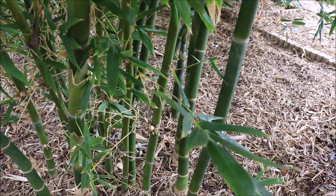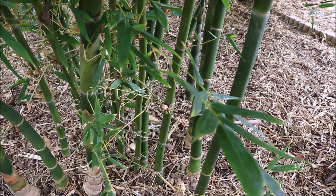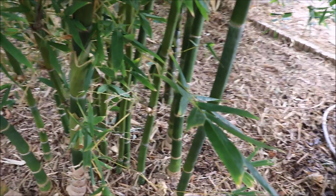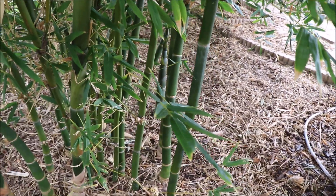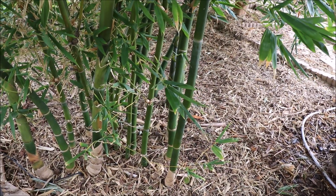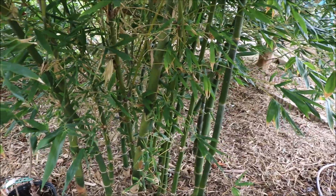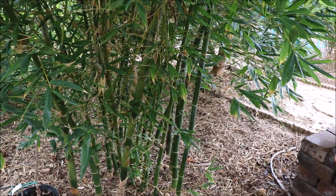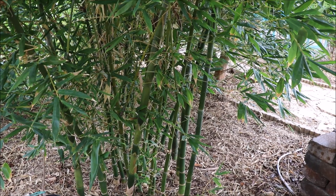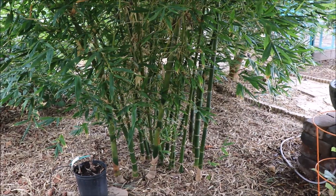Just a quick note: these bamboos are not going to get as large as they would in their native climate or even in Florida, because we are very hot, very dry, and the soil is not ideal. While these canes can get up to four inches in diameter in their ideal climate, they probably won't get bigger than two to three inches here. On height, this can get 50 to 60 feet tall in ideal conditions, but will probably max out around 35 feet here. You can eat the shoots when they're young, as with most bamboo.